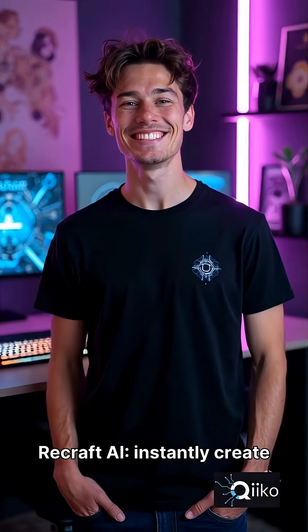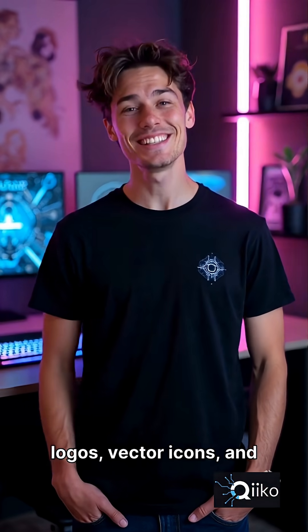Recraft AI — instantly create logos, vector icons, and clean branding designs.